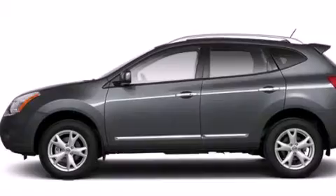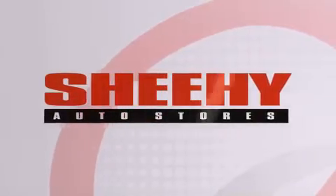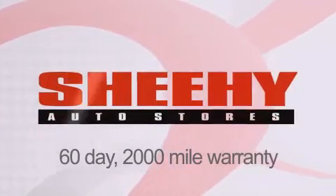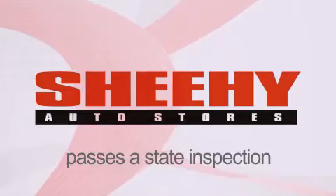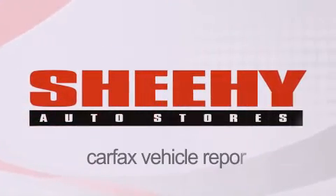This automobile won't last long at this price. Call and arrange a test drive now. Every Sheehy Select used vehicle comes with a three-day money-back guarantee, 60-day, 2,000-mile warranty, passes a state inspection and our 175-point inspection system, and comes with a Carfax vehicle report.